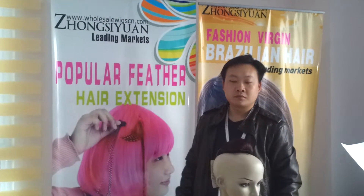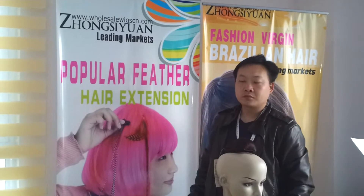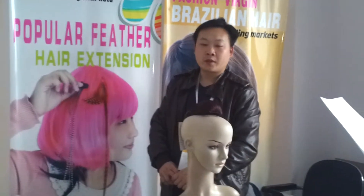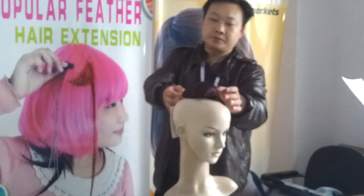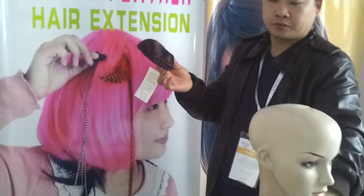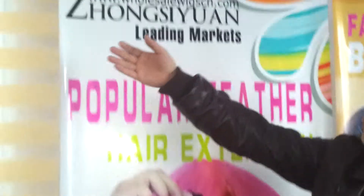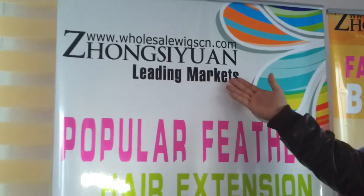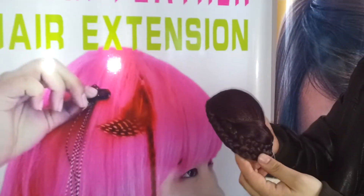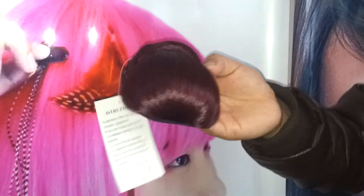Hi, dear visitors. I'm Sky Zhou, the sales manager of Zhongxuan hair products company from China. Today it's my pleasure to introduce two hair buns for you. If you couldn't find the needed hair bun from this video, please visit our website www.wholesalewigscn.com, or you can connect us directly. My Skype account is wholesalewigscn. I will do my best to help you.